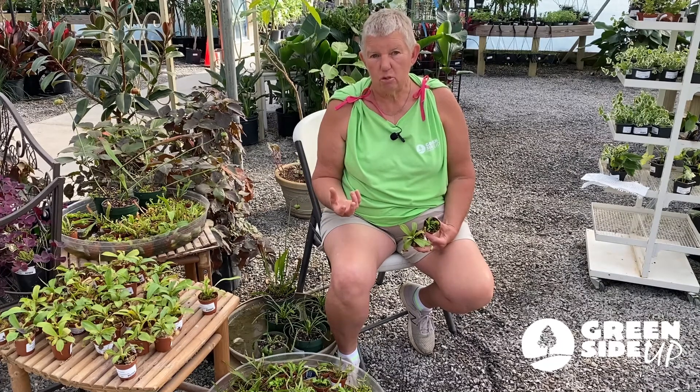So carnivorous plants — what does that mean? It means that they are not getting all their nutrients from the soil, kind of like normal plants do, but they get their nutrients from — have you guessed it? Bugs.